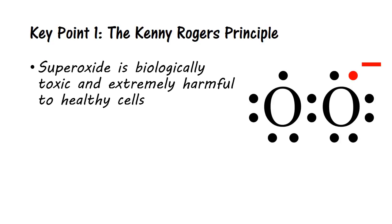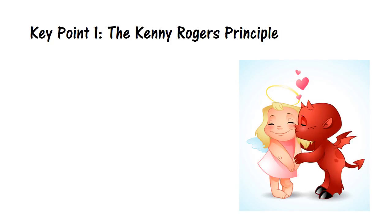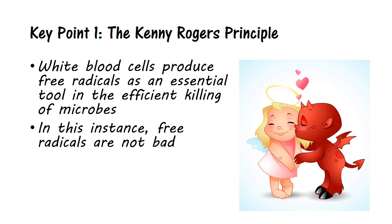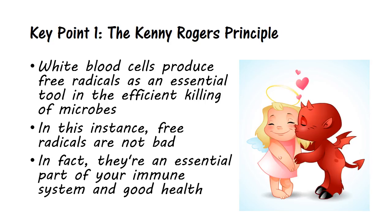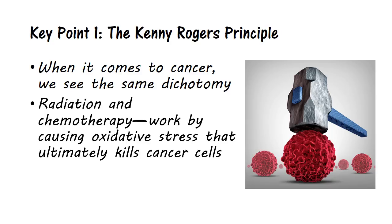Superoxide is biologically toxic and extremely harmful to healthy cells. However, it is also deployed by the immune system to kill invading microorganisms. To put this in simple terms, white blood cells produce oxygen free radicals as an essential tool in the efficient killing of microbes. In this instance, free radicals are not bad — in fact, they are an essential part of your immune system in good health. And when it comes to cancer, we see the same dichotomy. It has been recognized that the primary medical therapy used to treat cancer — radiation and chemotherapy — works by causing oxidative stress that ultimately kills cancer cells.